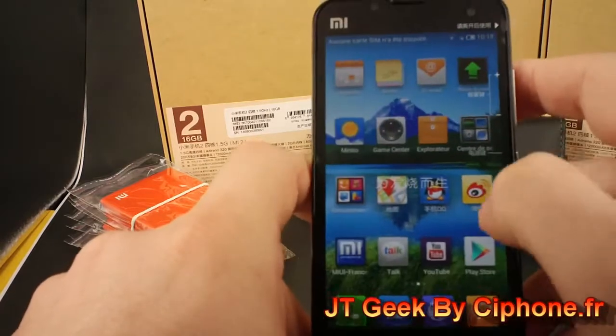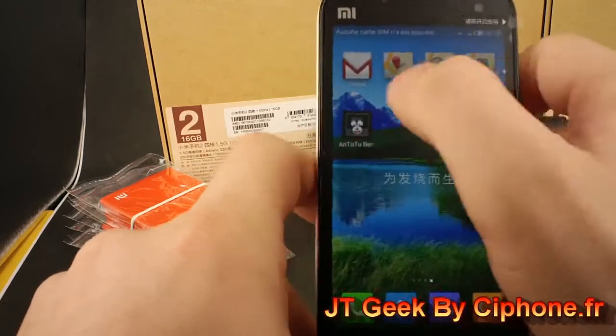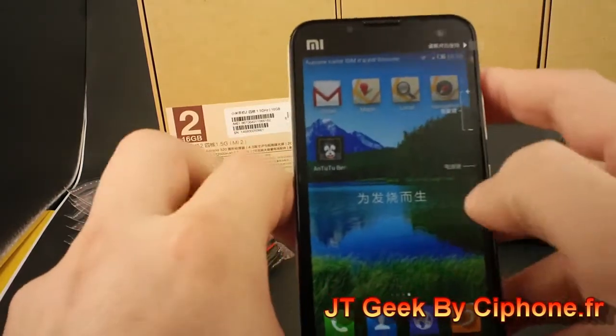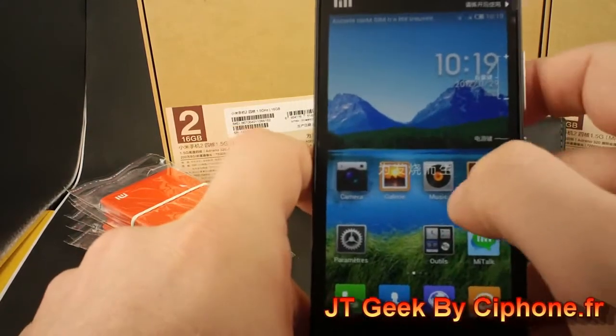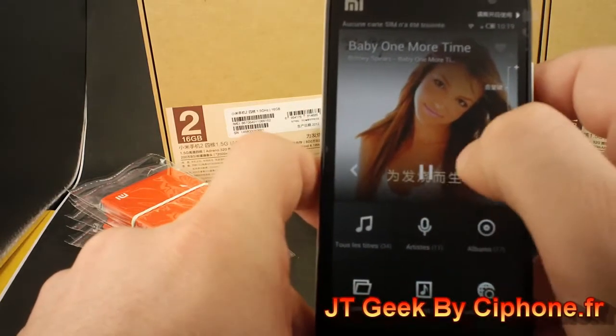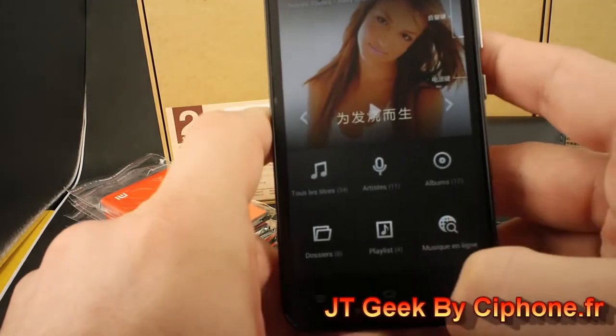The phone with the French ROM has a Play Store of course — you see — and has Gmail too. It doesn't have Google Maps but you can download it from the market, no problem. The phone, without surprise, can listen to music. Britney Spears — very good.